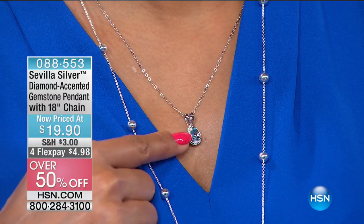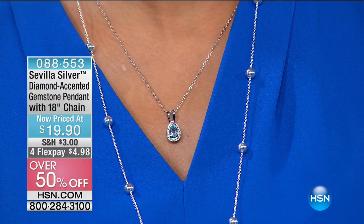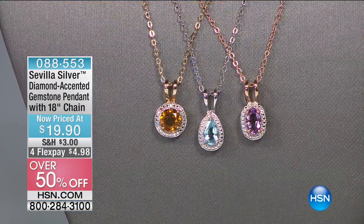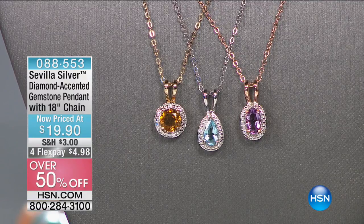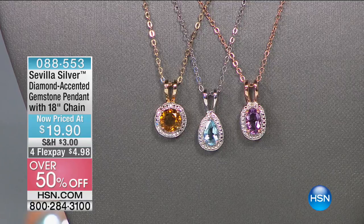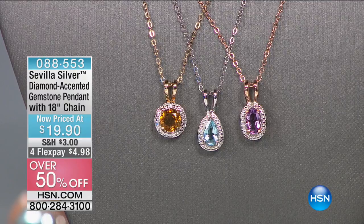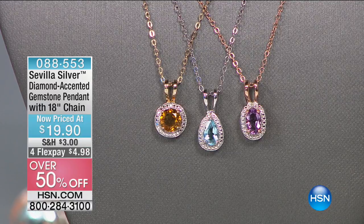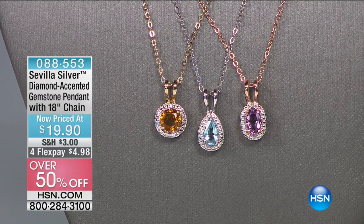You have a choice: we have the blue topaz, the pink amethyst, and the citrine. Each of these averages about a carat — they're not small gemstones. It's a 5x8 oval in the blue topaz. The pink amethyst is perfect for February babies. We've got the citrine for November, done in the round, and the amethyst is in the oval. It's over 50% off and comes with the chain, so it's that wonderful dainty, delicate style but still a big look in genuine gemstones. You're going to see nothing but genuine gemstones throughout the hour today. That's item 088-553.